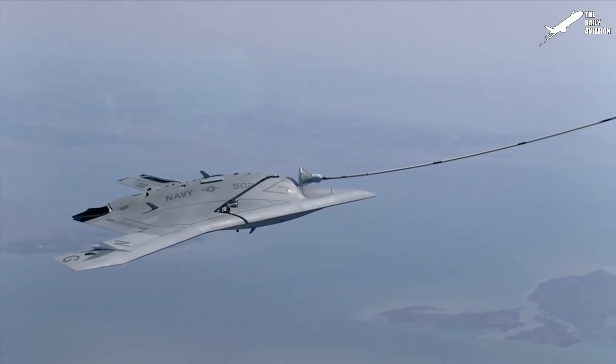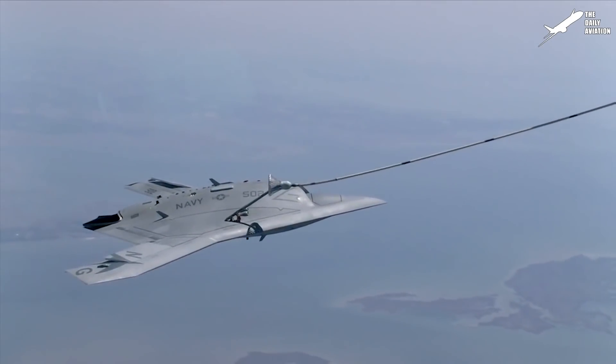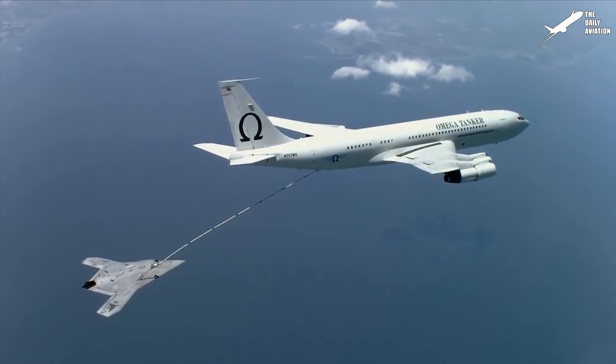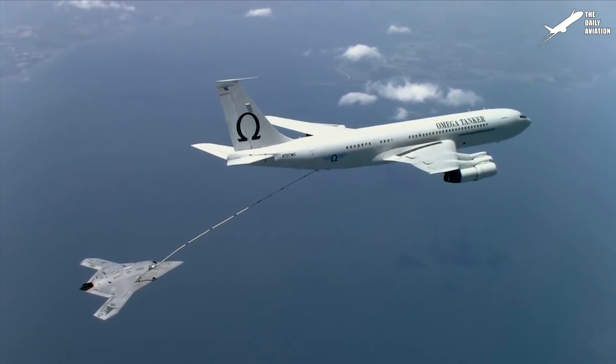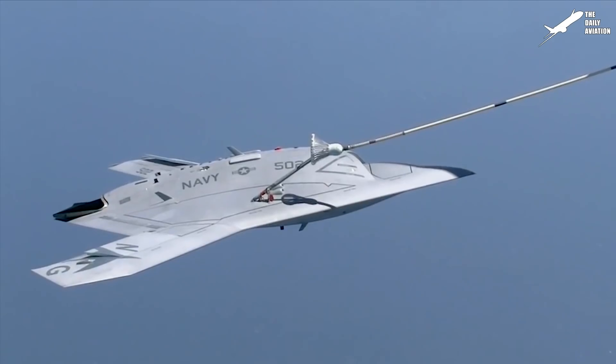The X-47B made history by performing the first-ever autonomous aerial refueling in 2015. It received fuel from Omega's Boeing 707 tanker through the probe and drogue method, usually used by manned aircraft like the F/A-18 Super Hornet.